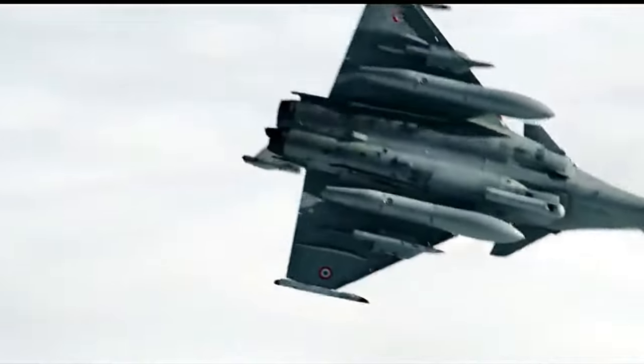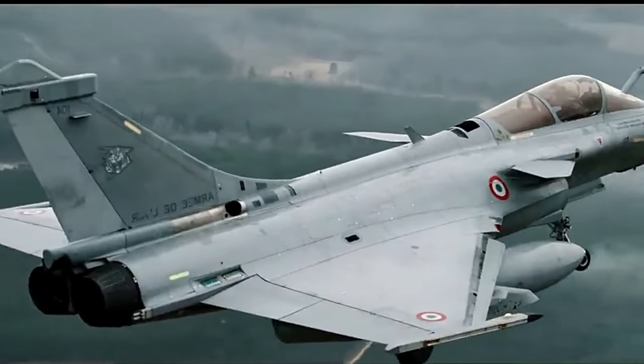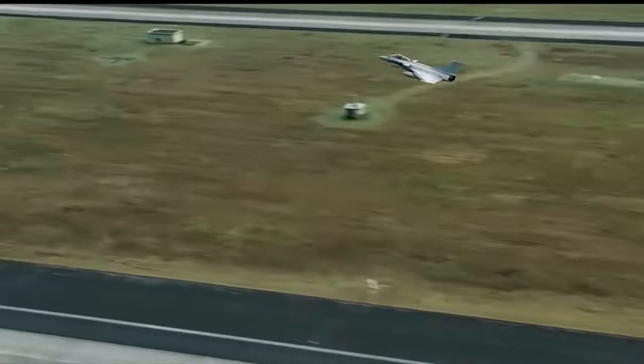The origins of the Rafale can be traced back to the late 1970s, when the French government sought to replace its aging fleet of Mirage fighters. The development of the aircraft began in the 1980s, and it had its maiden flight in 1986.